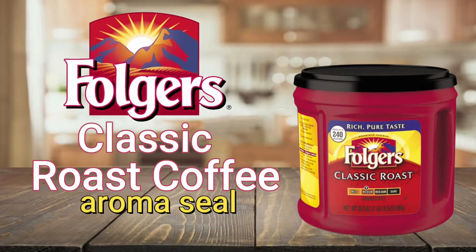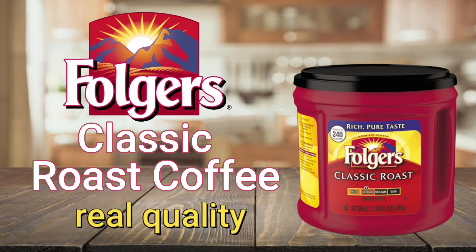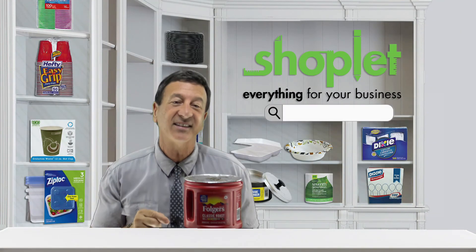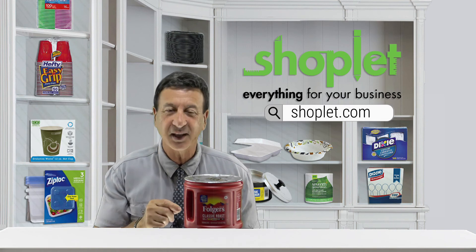The aroma seal lid locks in freshness to maintain consistent flavor, so count on real quality with every cup, every time. Buy and save on Folgers classic roast coffee at shoplet.com.